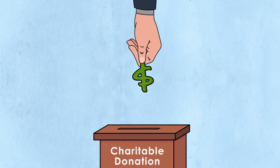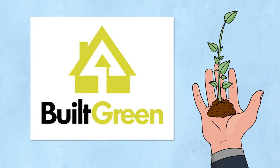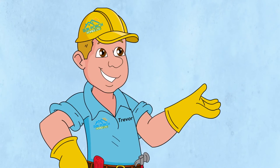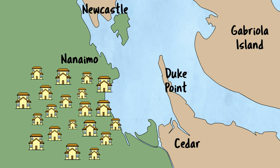Socially, by donating to our local charities. And environmentally, with our Built Green initiatives. Our community focus is supported by our target of building 20 homes a year in South Nanaimo.